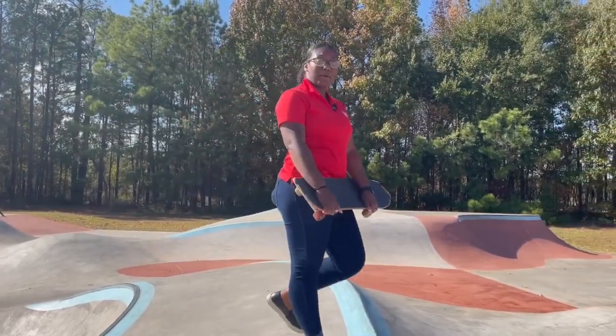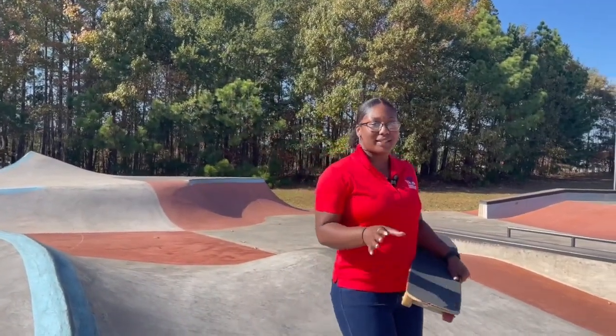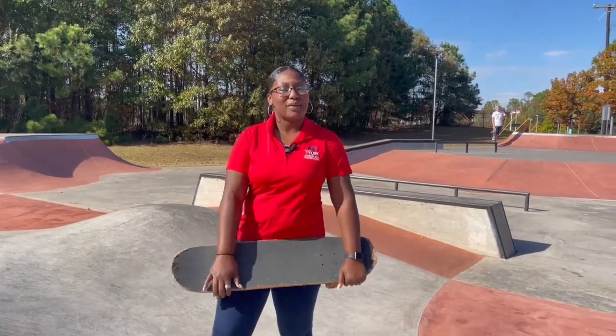Our most recent addition to Faulkner Park is Faulkner Skate Park. Phase 1 was built in 2019, and due to high demand, Phase 2 was quickly added in 2020. This place is always buzzing, from your beginners all the way to your pros.